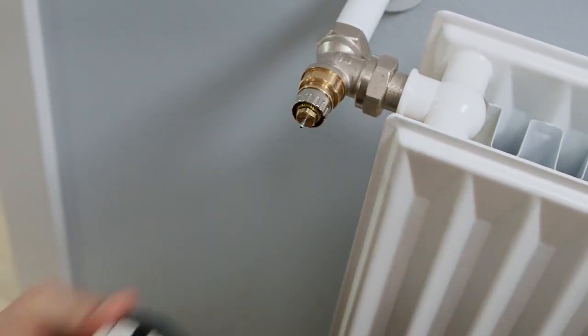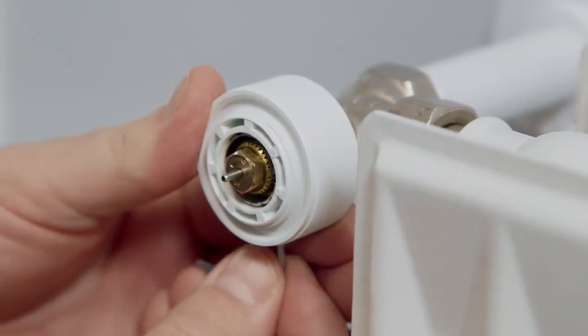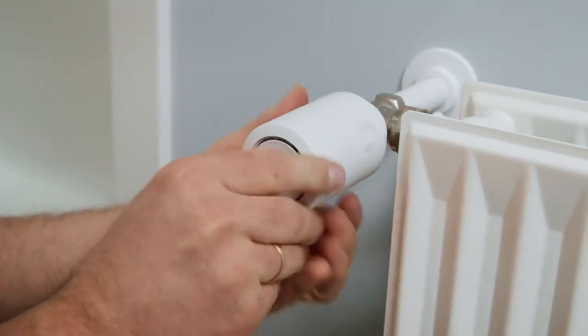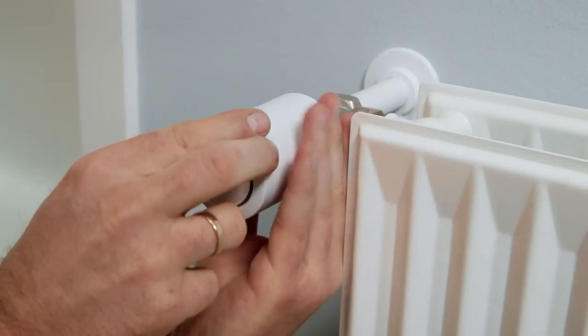It is easy to install and configure. Just exchange your old thermostat with a new Danfoss Eco. Thanks to the click and connect installation, it can be done in a few moments.